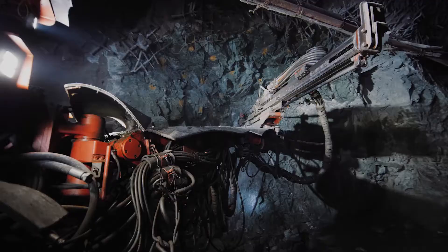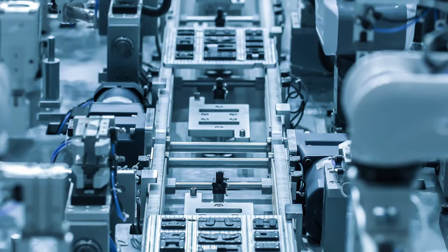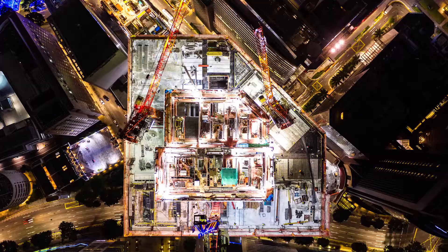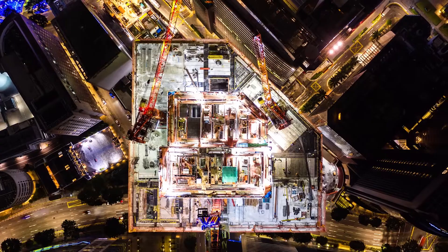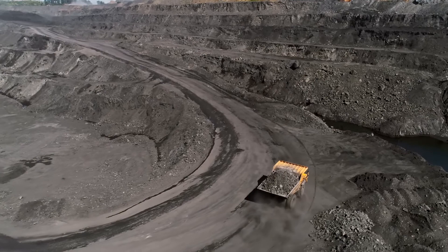From above the ground and from below the surface, we find the ingredients for modern life. The smallest components and the grand designs all rely on the people, machinery and expertise that run the world's mines.